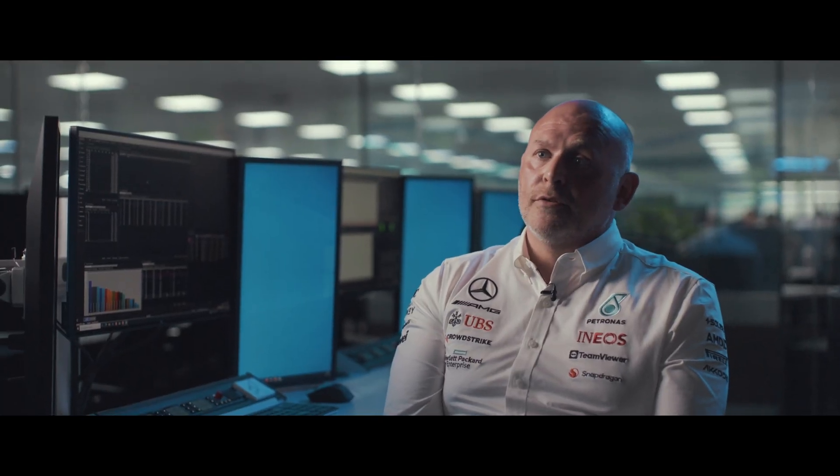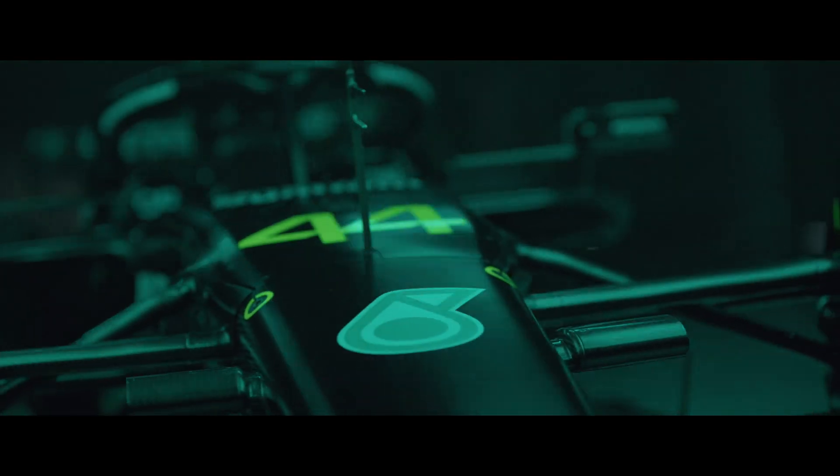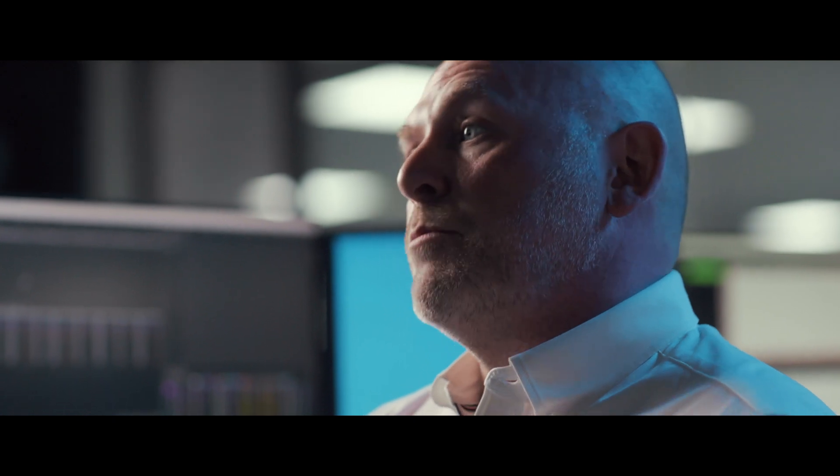We use TeamViewer because it's faster, more reliable, and has more features than anything else on the market. That's how we can deliver performance in terms of that communication between the race engineer and the driver.